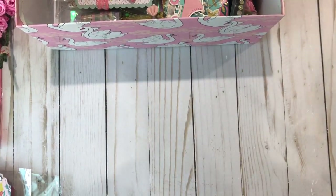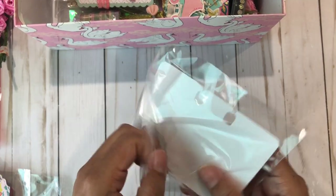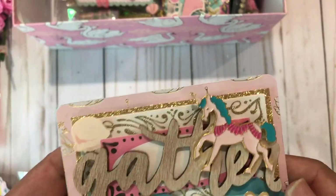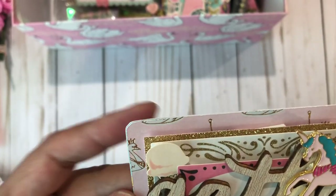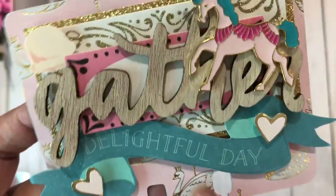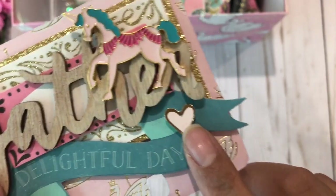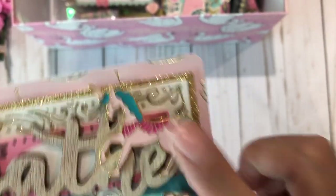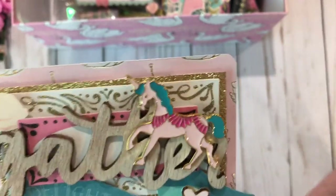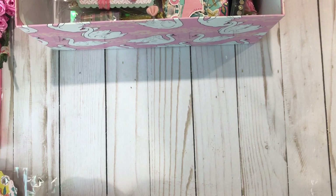Oh my gosh, I'm not gonna cry — I cry with birthday mail. Look at this, so pretty. That little ice cream, the layer in the back with the glitter, the swan paper. This is so pretty. Gathered wood chip and she popped the little hearts on dimensional dots. And this is one of those enamel pieces. I saw these at Tuesday Morning and I didn't get them, and now I kick myself — I should have got them because I never seen them again. So pretty, thank you so much.